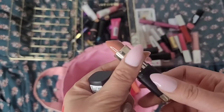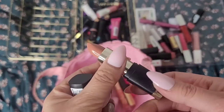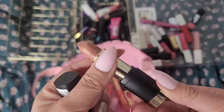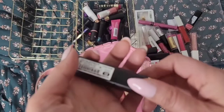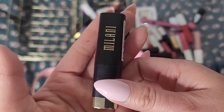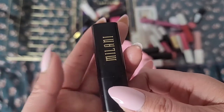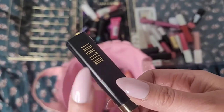Milani's lipsticks are the best — the formula is so comfortable and long lasting. I think I'll keep this one in my use pile. Although lately I've really been using Milani's Color Fetish lipsticks, those matte ones. But I think I'll keep this one.